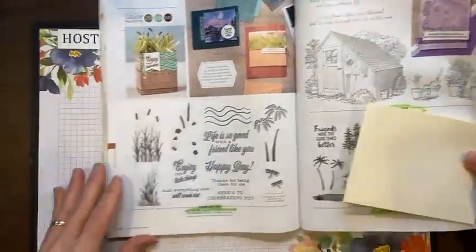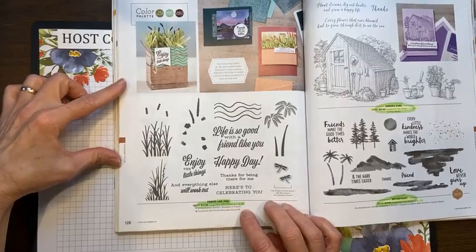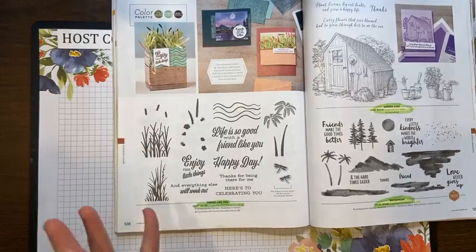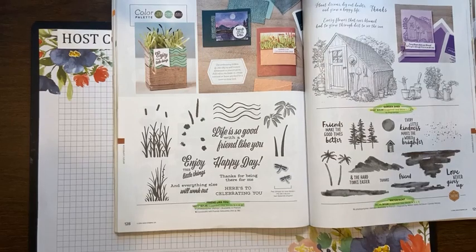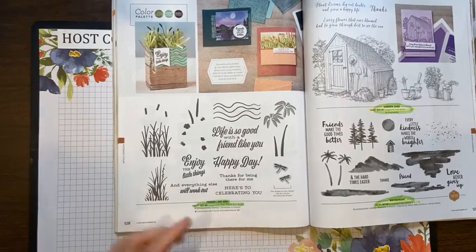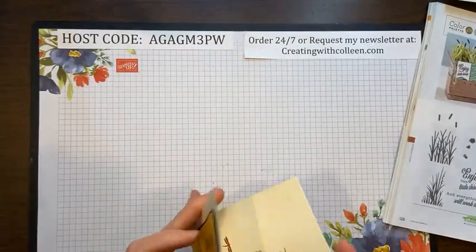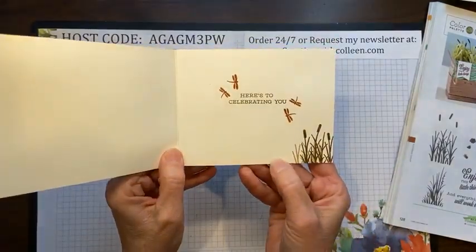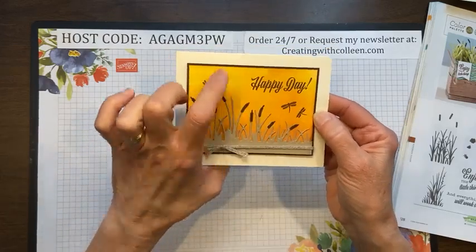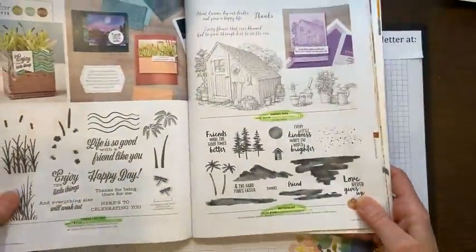I better find something I can part with — I have to make room for the new! On page 128 is called Friend Like You, which was really cute. Even as a demonstrator I can't get it all — I have to pace myself — but I do get quite a bit at a discount. This is called Friend Like You on page 128. Here's a card someone made — 'Here's to celebrating you' stamped on the inside — very cute. It has dies with really cute cattails and little dragonflies you can stamp in the background.